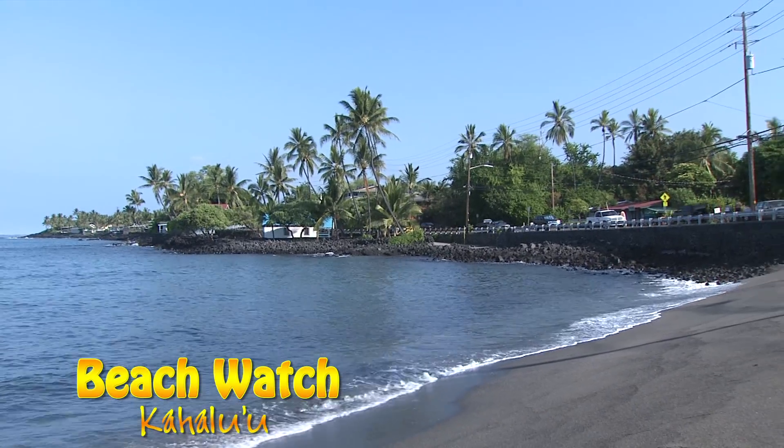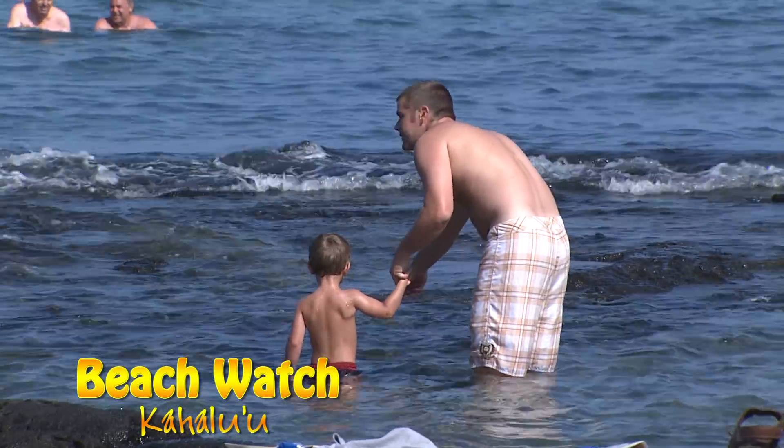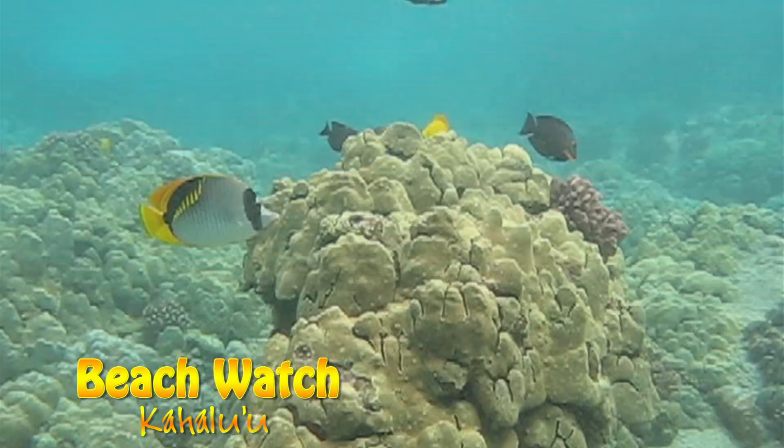Located almost at the south end of Ali'i Drive, its tame water and protected bay offers easy in and out access. Remember, ocean reefs are very delicate, so please be cautious of where you step.